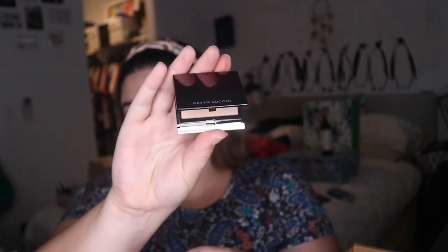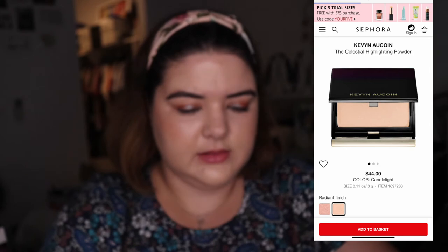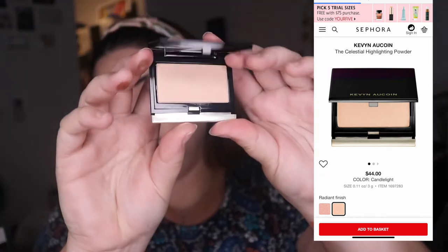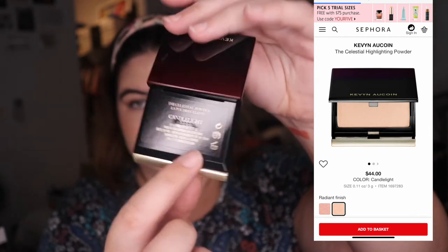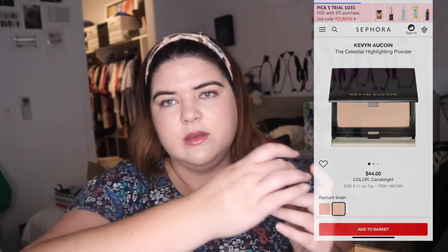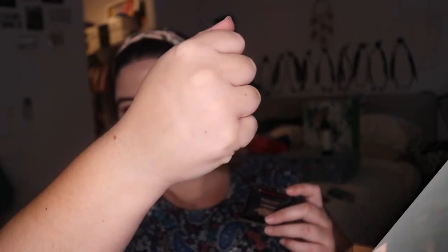Oh my god - this is the first Kevin Aucoin product I've ever had in my life! It comes in a cute pouch! I think it's one of the highlighters - the Kevin Aucoin highlighter in Candlelight. From what I can see, Beautylish don't stock Kevin Aucoin, so I'm quite surprised I got it. I'm super interested in trying it - I could sit here and pat that powder all day. This is one of the products you hear talked about a fair bit.